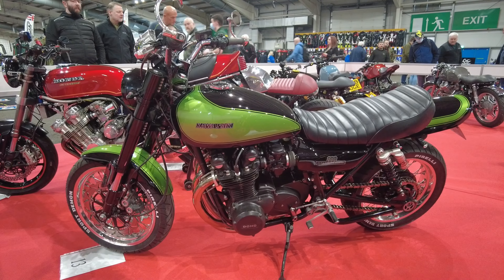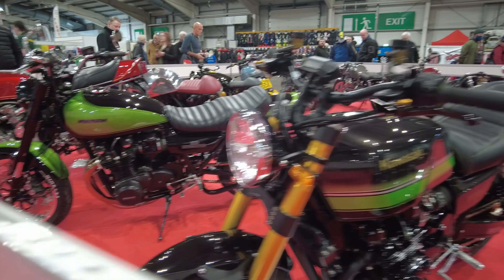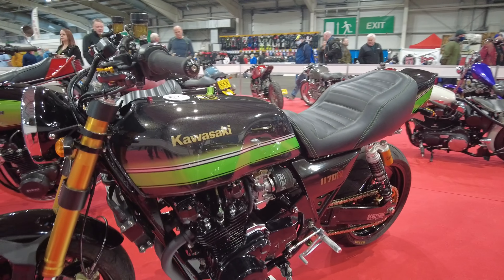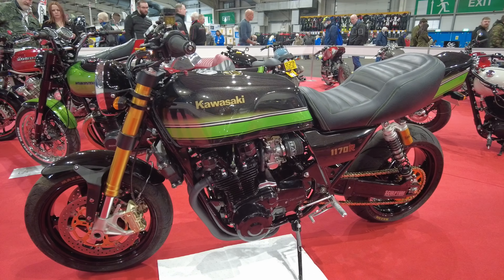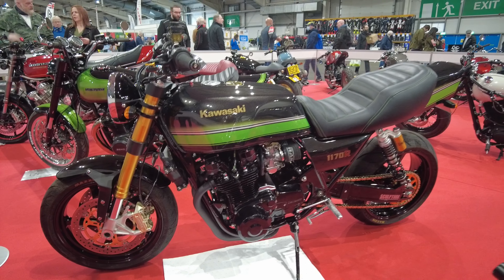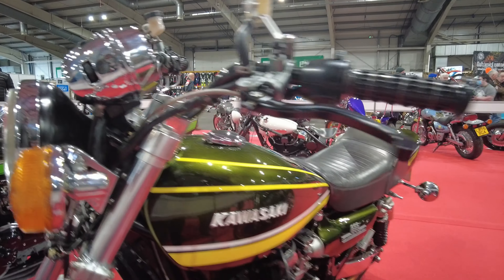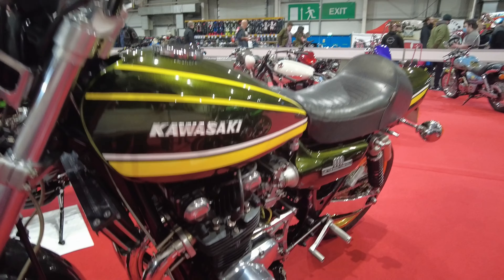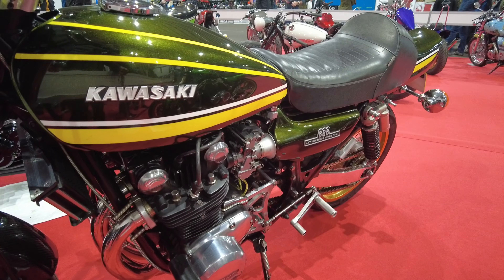We're into the Kawasakis now. There are a few very nice Kawasakis lined up here — gorgeous. I do like this one. That's a beauty, absolute beauty. Unfortunately I can't get further back to get a decent picture of this one, but that's lovely.